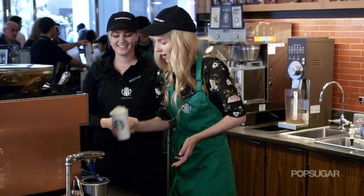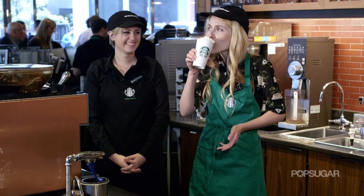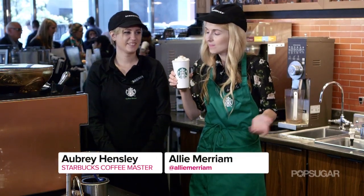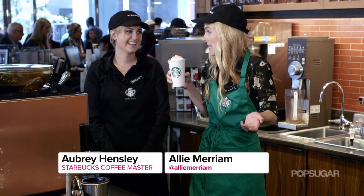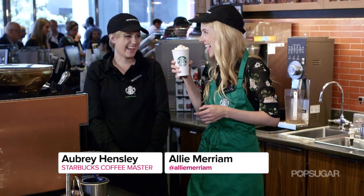I think you might have to give it a try. Okay, see how well you did. It smells like fall, I got to say. It tastes like fall. It's amazing. Thank you so much. Happy National Coffee Day. Happy National Coffee Day.